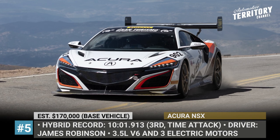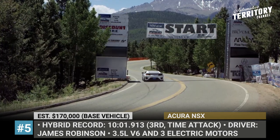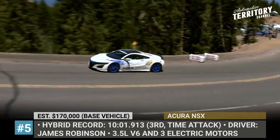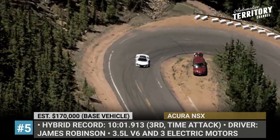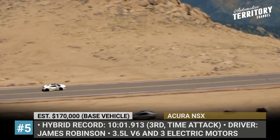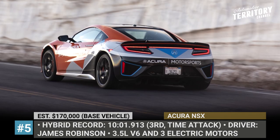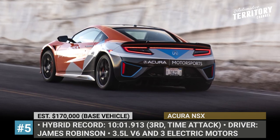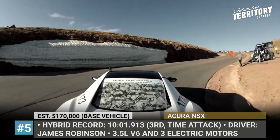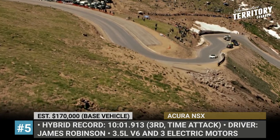Acura NSX. With a time attack win in 2016, a 10 minutes 1 second hybrid track record set in 2020, and multiple podium finishes across different classes, the NSX is easily one of the most successful cars at Pikes Peak. This season, the model is once again driven by Acura's engineer James Robinson, who finished 4th in the Tami Tech division, climbing the shortened course in 7 minutes and 28 seconds. James' brother Nick led the NSX to win silver in this year's exhibition race.